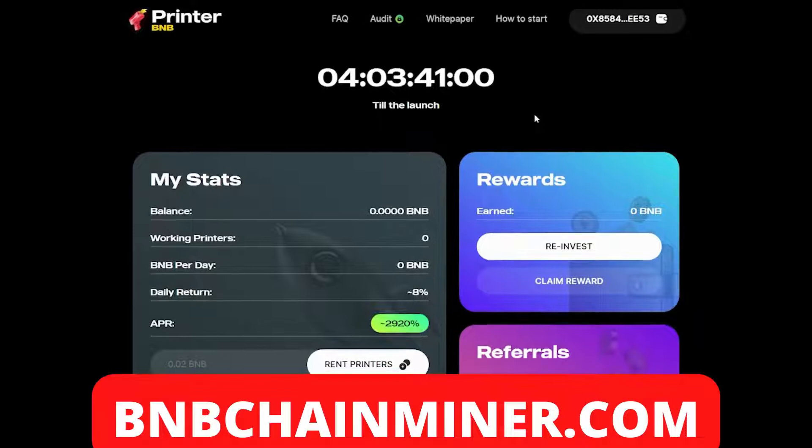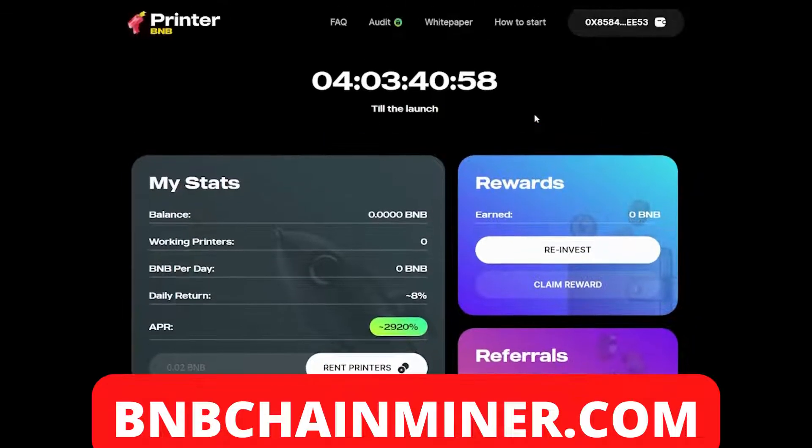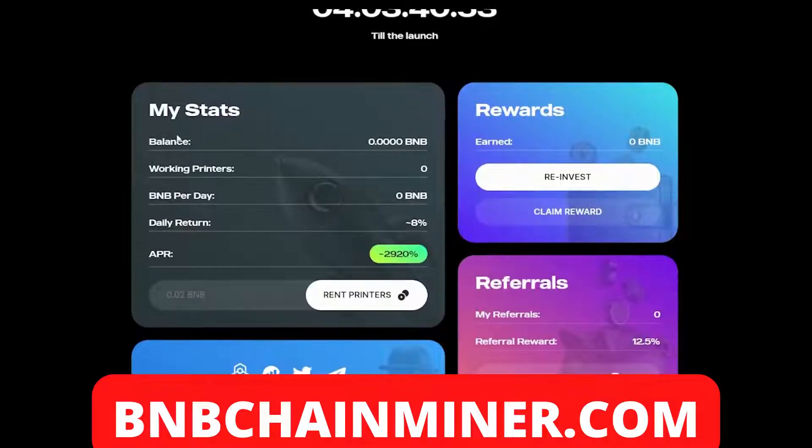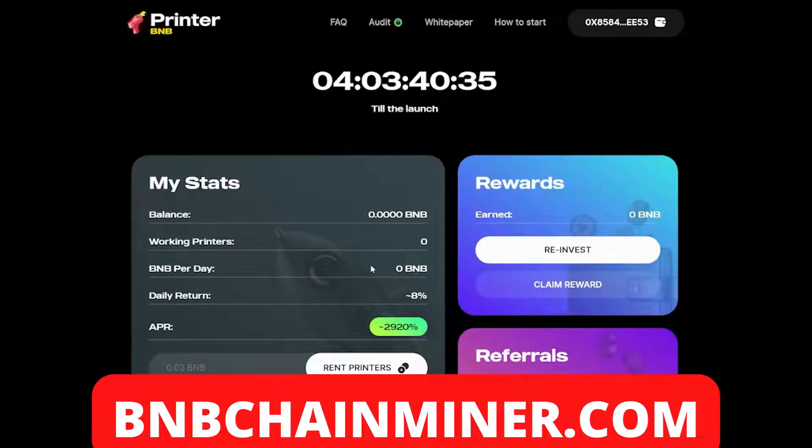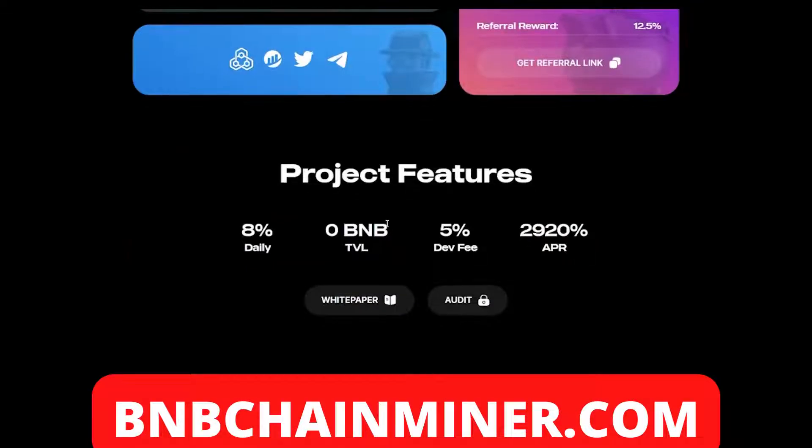The first thing you want to do is connect your wallet. Once you've done that you'll be able to see all your stats: your balance, your working printers, BNB per day, daily return, and your APR. The way that you earn money with this project is by renting printers. The project has features of eight percent daily return, five percent dev fee, and 2,920% APR.